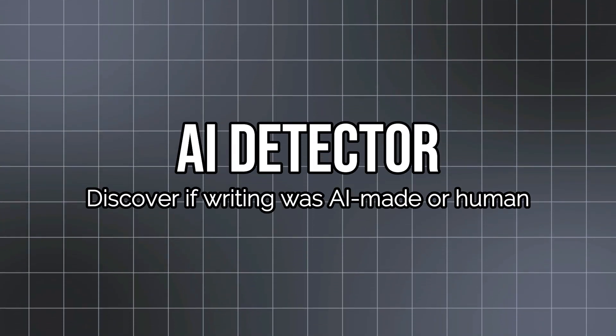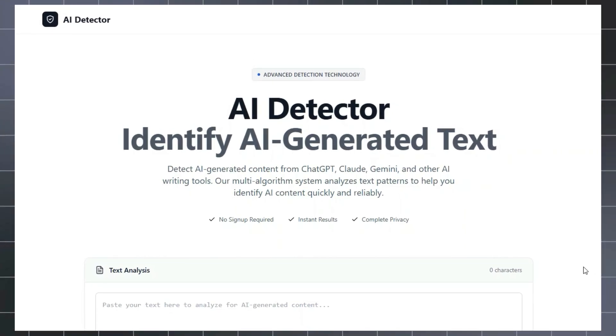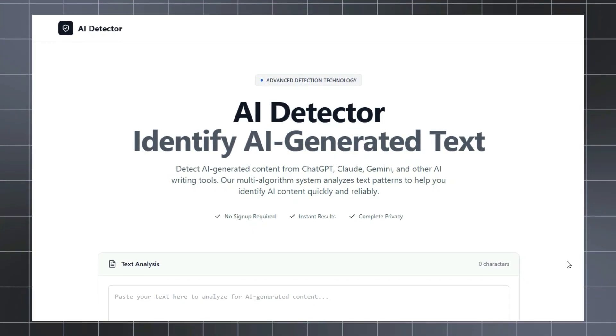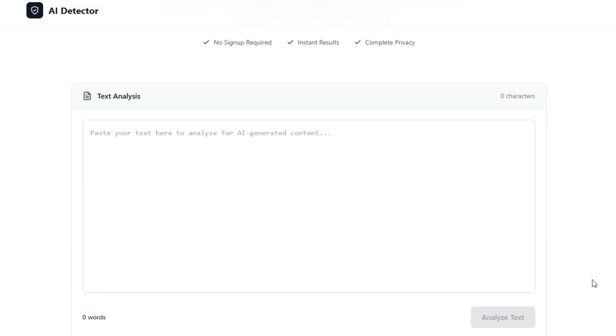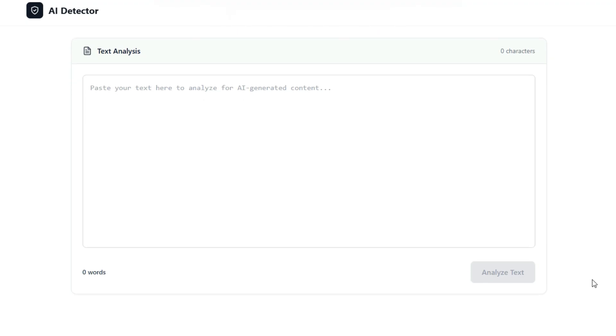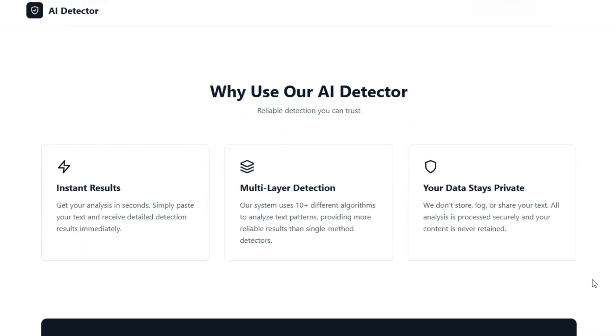Project number seven: AI Detector — Discover if writing was AI-made or human. Imagine proofreading a document and instantly getting an honest verdict on whether it feels like human writing or AI output. That's what AI Detector offers: a web-based text analysis tool that helps writers, educators, and publishers spot content likely generated by models like ChatGPT, GPT-4, or Gemini. The tool uses advanced multi-algorithm analysis to assess text inputs and claims a detection accuracy over 95%. It supports long passages and shows a percentage AI estimate.